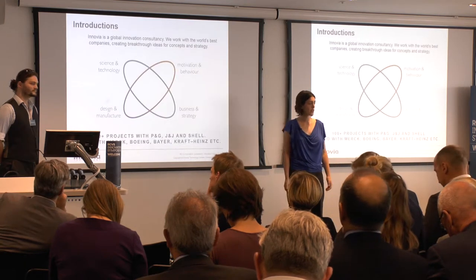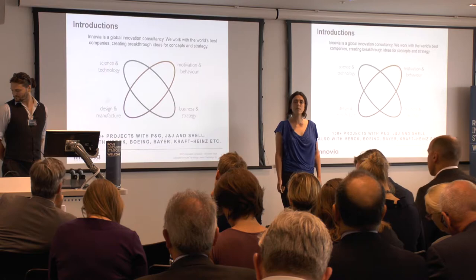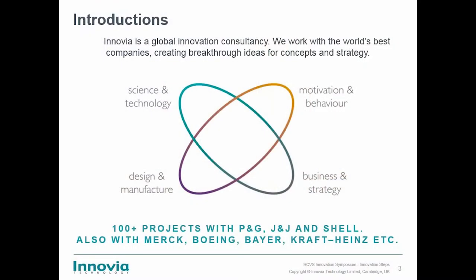Our company is called Innovia Technology. We're a global innovation consultancy, and we work with some of the best companies in the world to create concepts and strategy. We work primarily in front-end innovation, which basically means that we come up with ideas ourselves — we don't rely on developing other people's ideas.